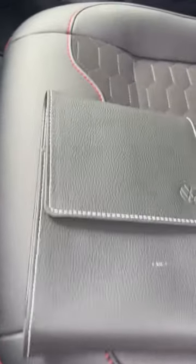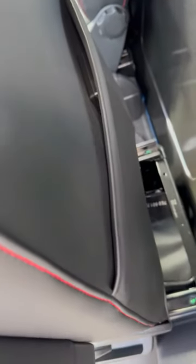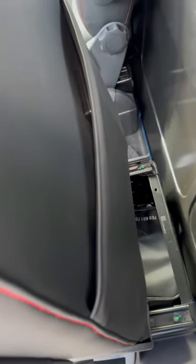However, if you pull your passenger seat forward and look around the back, you still get pockets. So that's really the only place suitable for storing your manual.